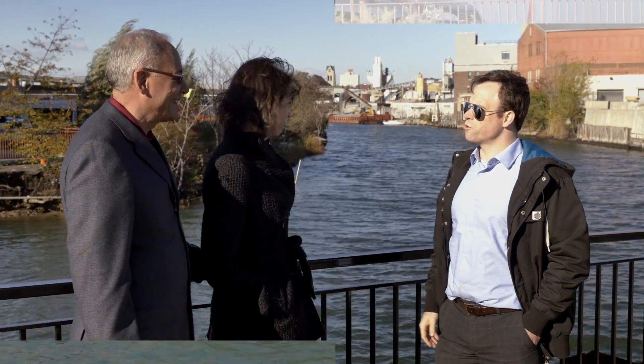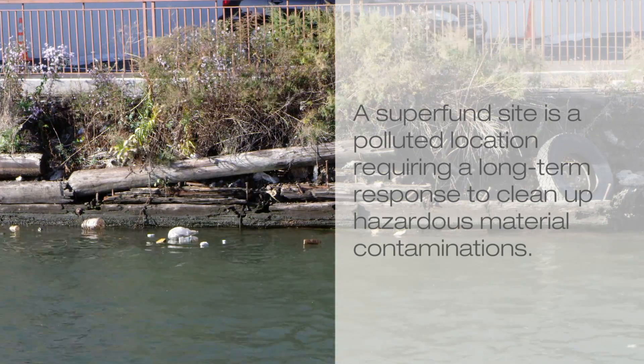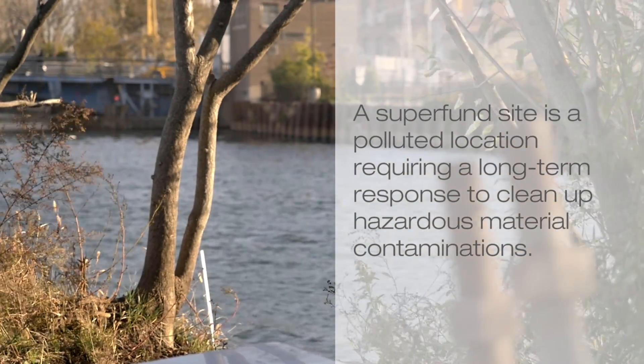Welcome to the Gowanus Canal. This is a Superfund site in the middle of Brooklyn where we can actually find new extremophiles and new forms of life.